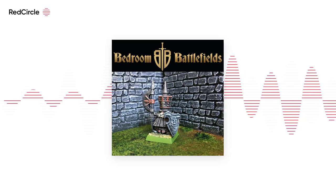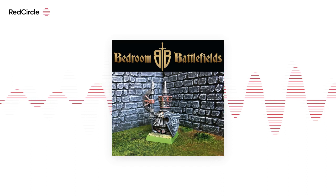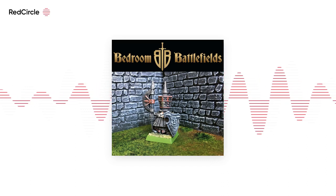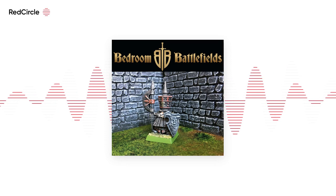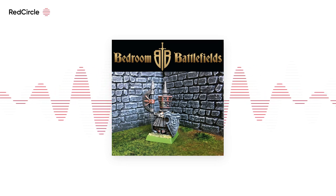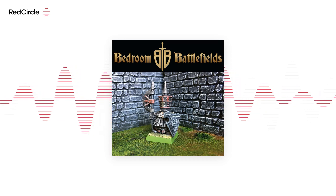Three common problems facing hobbyists today are lack of time, lack of money and lack of space. So what if you could buy an entire army for less than 50 quid, paint it up in a day or two, and store it, along with all your terrain, in a single shoebox? When you opt for collecting and gaming at the 6mm scale, all these things are entirely possible.